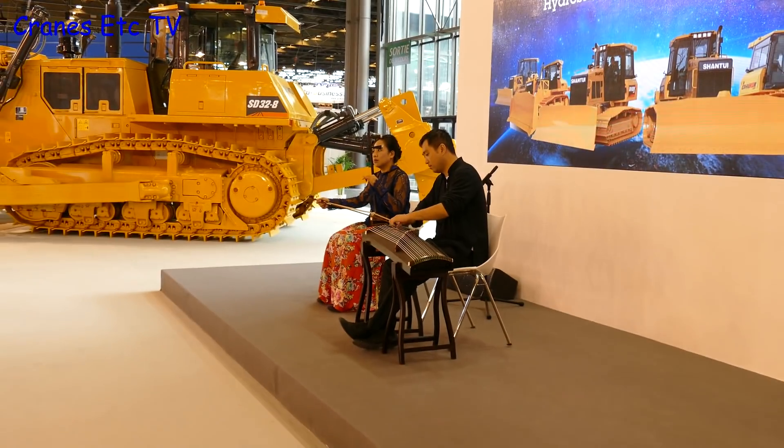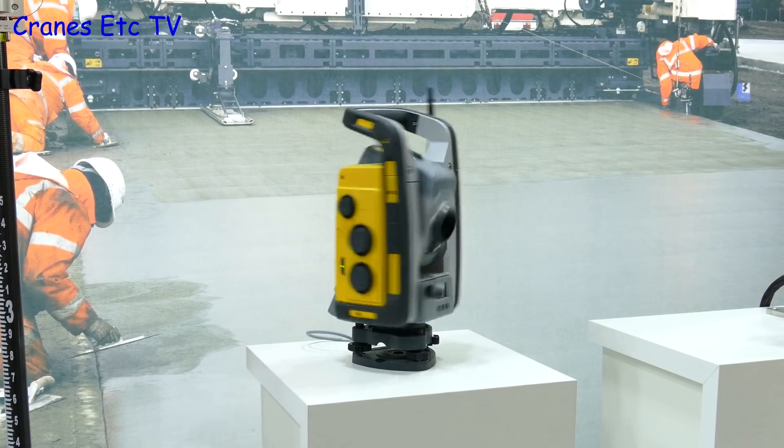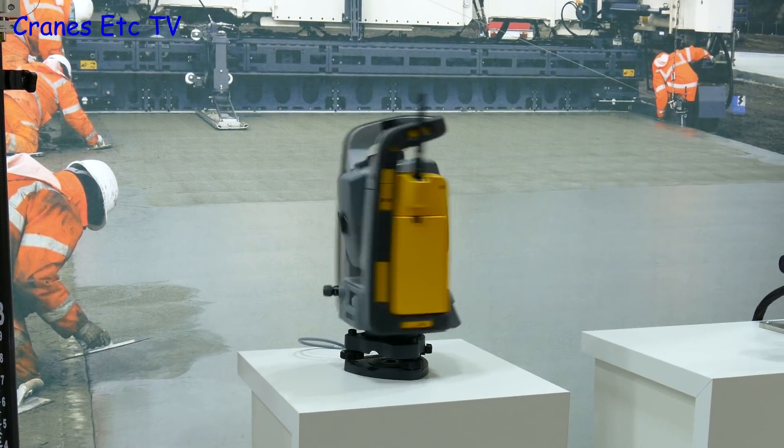It's nice to have some soothing music to help sell an earth moving machine. Among the other things on display was this survey instrument, but it seems totally impractical because you can never move your head fast enough to be able to look through it.